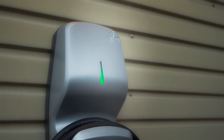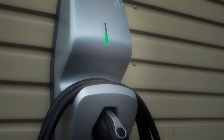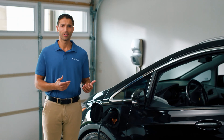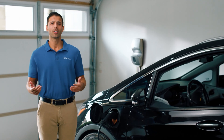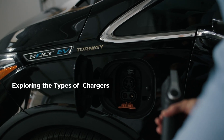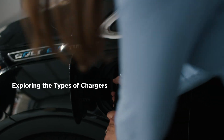Did you know there are different kinds of EV chargers and many different brands? Having to figure out which charger works best in our Canadian climate, where to install it, and whether or not your electrical panel has the capacity for it can be overwhelming. Don't worry — Reliance is here to help. We went down the research rabbit hole so you don't have to.